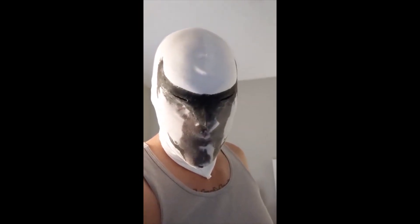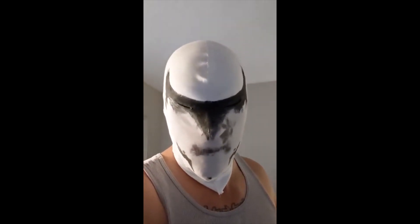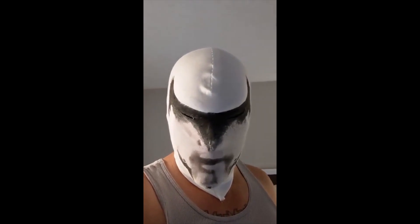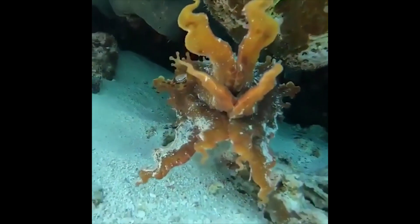This Watchman-style mask changes color with heat. A cuttlefish can disguise itself as coral.